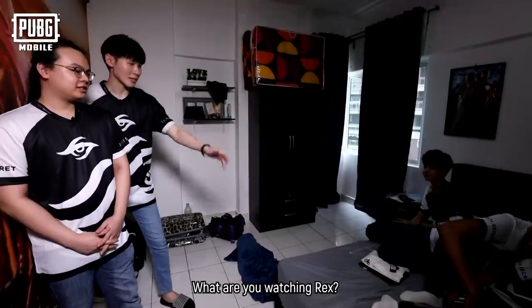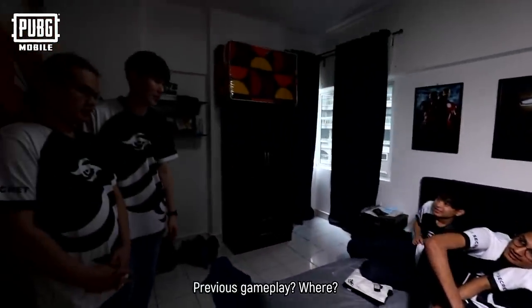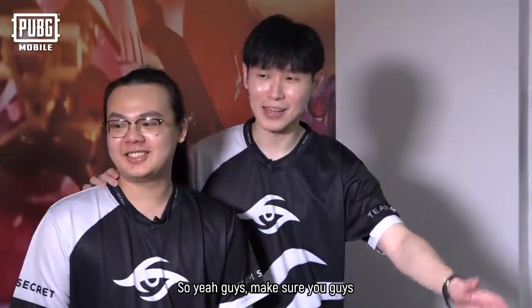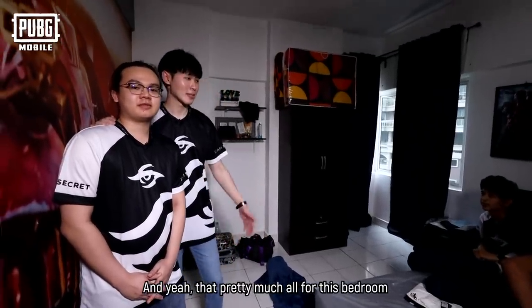What are you watching? I'm watching our previous gameplay. Make sure you guys leave a like and follow Team Secret's Facebook page. And yeah, that's pretty much all for this bedroom.